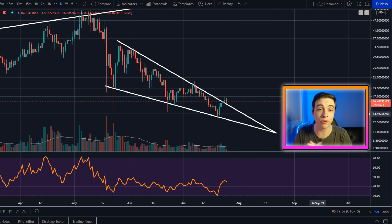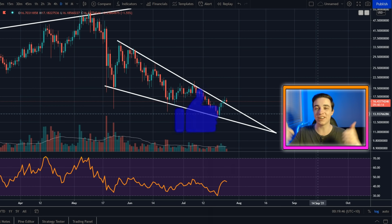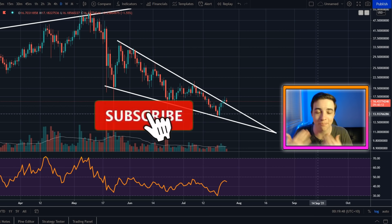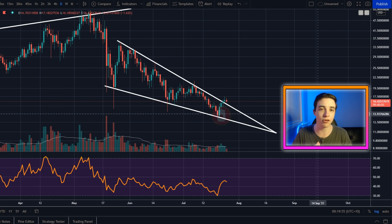That's just about everything I have to say for this video. I hope you all enjoyed and got something valuable out of it that you can take away and help make yourself some money in these crypto markets. If you did, be sure to leave a like on the video, and if you're new to the channel make sure to subscribe with notifications turned on. I seriously appreciate all the support and I will see you all in the next video.